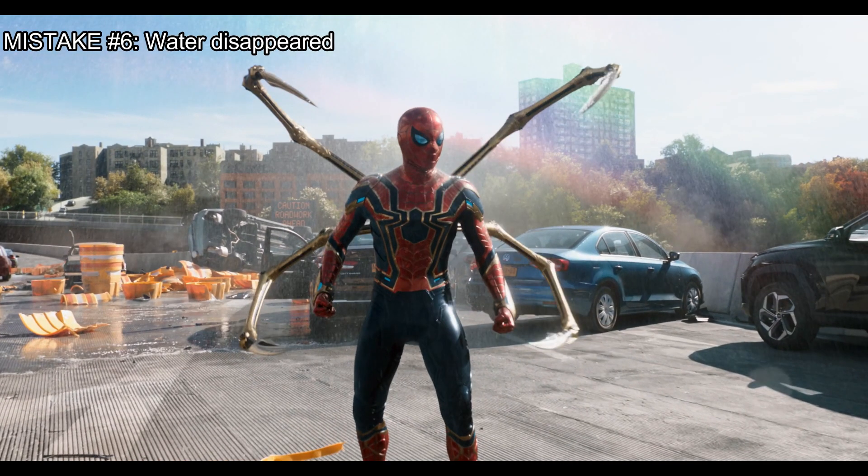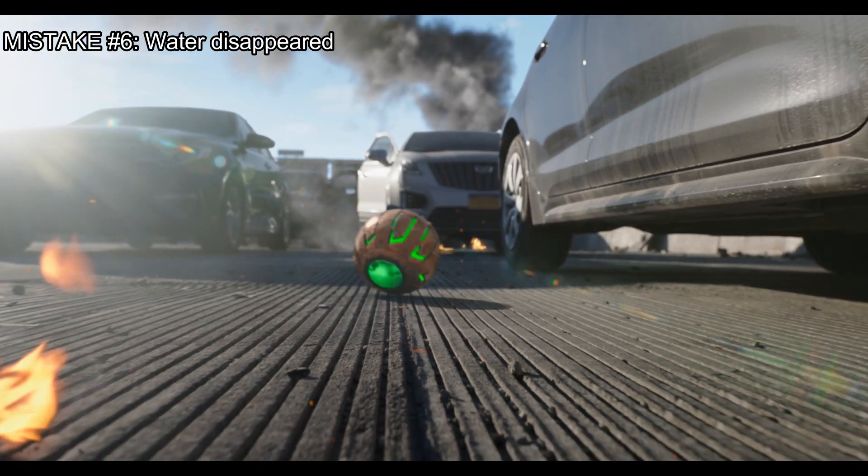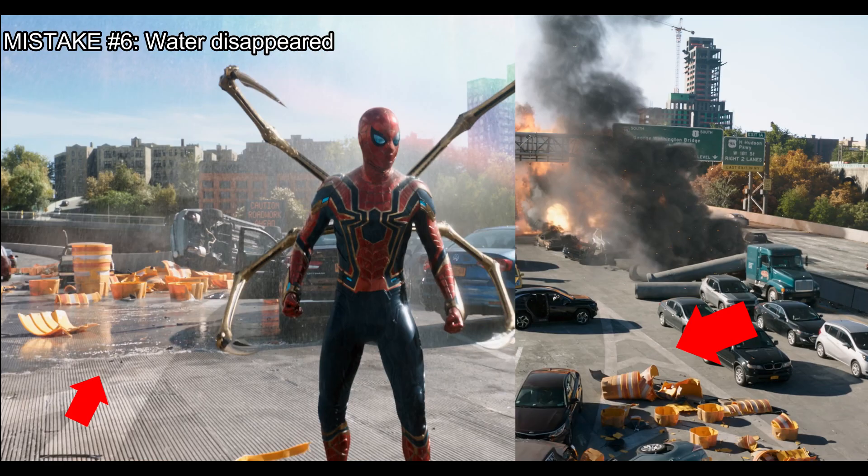Notice the broken water traffic barricades which splash the road with water, but in the next scene the road is now completely dry. How did all that water evaporate so fast?